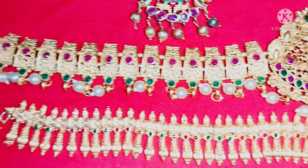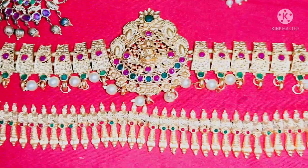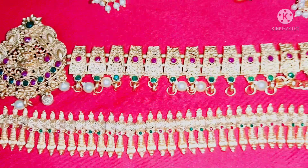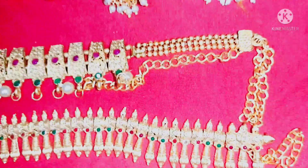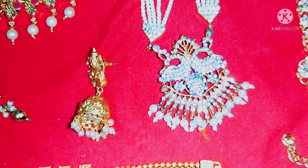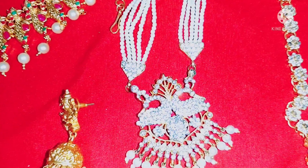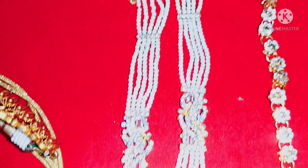I am showing this jewelry with matte finishing. I showed this jewelry in the previous video as well. You can find it in the description below, just in the blue color.